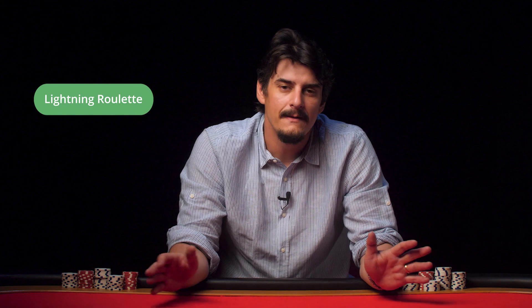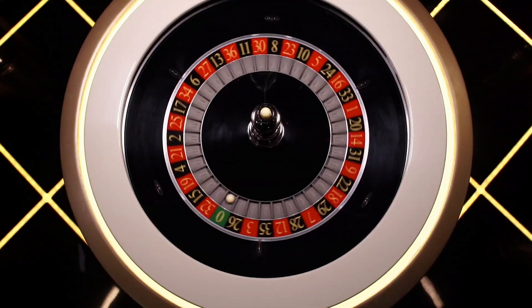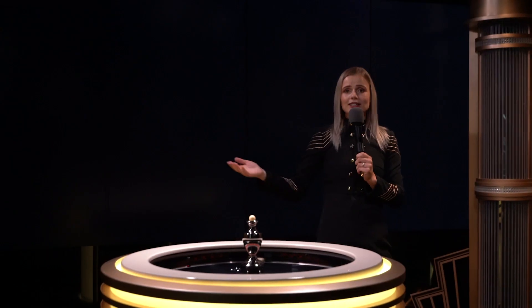Lightning Roulette. In this roulette variation, between one and five lucky numbers will be struck by lightning each round and will be given a multiplied payout ranging from 50x to 500x. I really like this variation because it's pretty much just roulette with the potential of seeing a bigger payout, and it encourages you to make more straight bets instead of outside bets, because only the inside bets are going to see these lightning strikes.